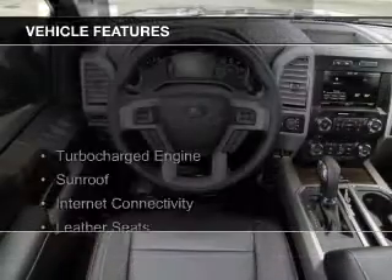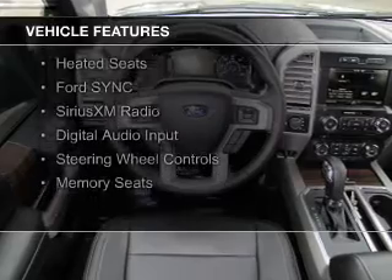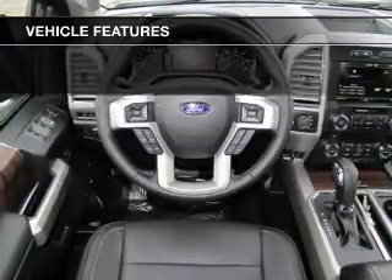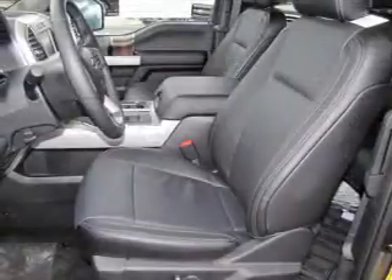The features include a turbocharger, a sunroof, internet connectivity, leather seats, heated seats, Ford Sync voice activation, Sirius XM satellite radio, digital audio input, and steering wheel controls.